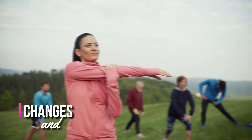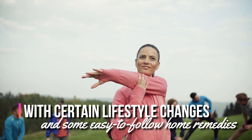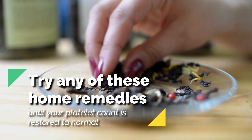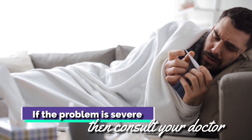With certain lifestyle changes and some easy-to-follow home remedies, you can quickly improve your platelet count and live a healthy life. Try any of these home remedies until your platelet count is restored to normal. If the problem is severe, then consult your doctor.